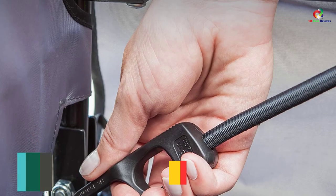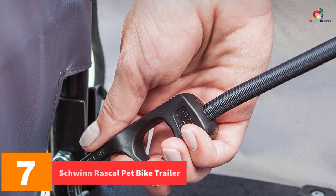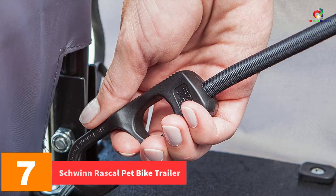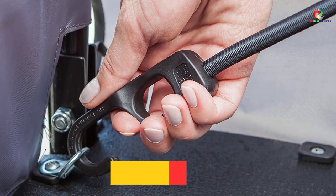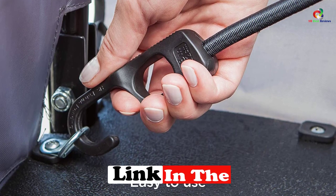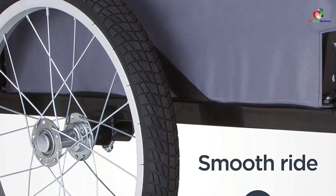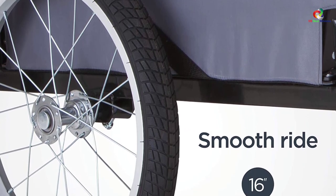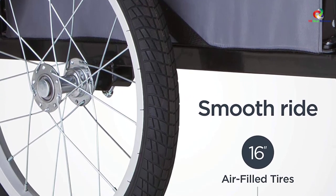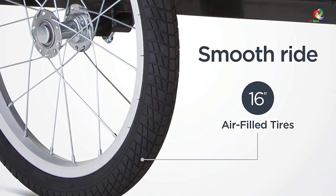At number 7, we have the Schwinn Rascal Pet Bike Trailer. For easy portability of pets, here is a fantastic trailer which will assure you of reliable services. The trailer has been built to accommodate different pets, hence can be used for carrying dogs. It can hold up to 50 pounds, and with the air ventilation, it will keep the pets safe. It features a unique folding frame and quick-release wheels that allow for easy rolling.